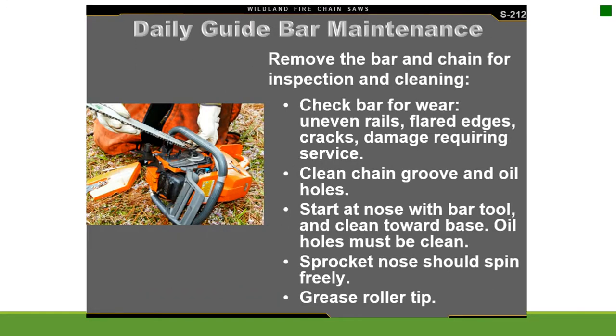Daily guide bar maintenance: remove the bar and chain for inspection and cleaning. Check the bar for wear, uneven rails, flared edges, cracks, and damage requiring service. Clean the chain groove and oil holes — start at the nose with the bar tool and clean toward the base. Oil holes must be clean. The sprocket nose should spin freely. Grease the roller tip.